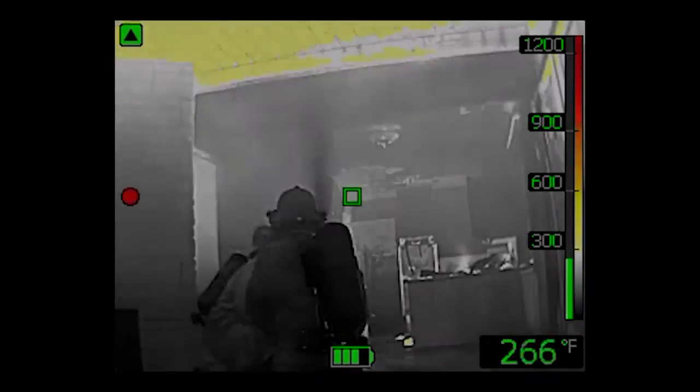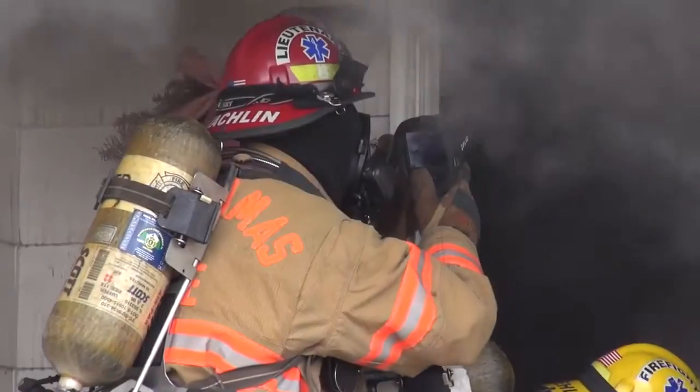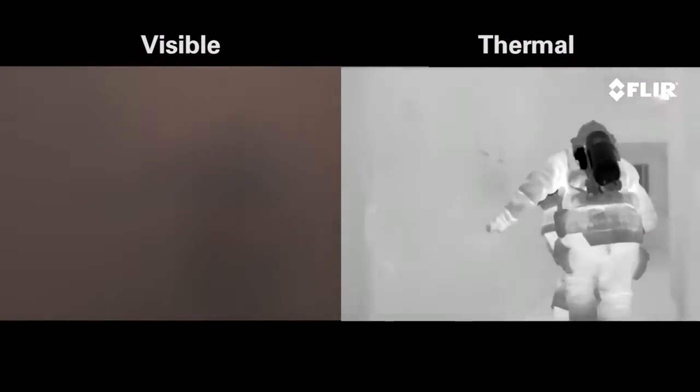Thermal imaging is important to firefighters because it gives us the ability to see what was previously unable to be seen — what type of environment we're entering before we actually get to that environment. It's very important that we're able to have tools that allow us to not only expedite the process of removing victims, but also locating downed or trapped firefighters.